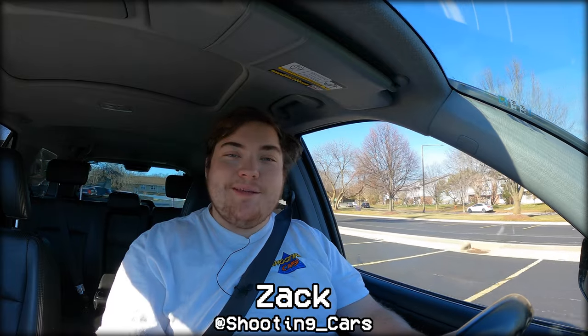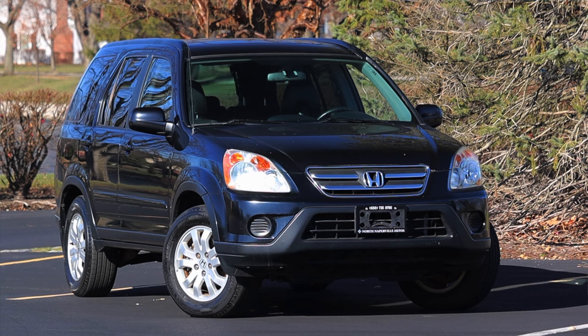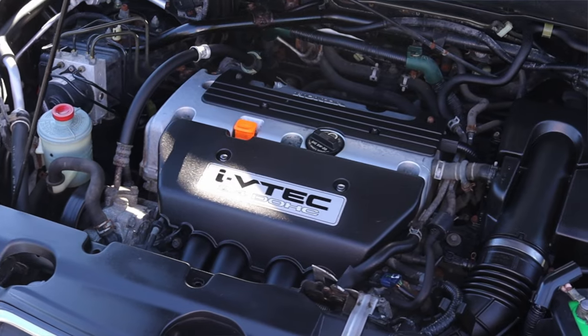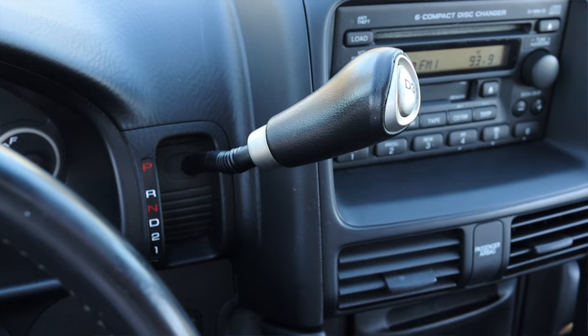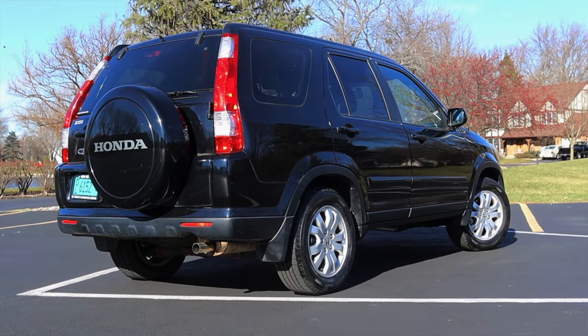All right, what's up, guys? My name is Zach, and today I am driving a 2006 Honda CR-V SE. Up front is a 2.4-liter inline-four, and down below is a five-speed automatic transmission. I am super excited to be driving this CR-V for a couple of reasons.